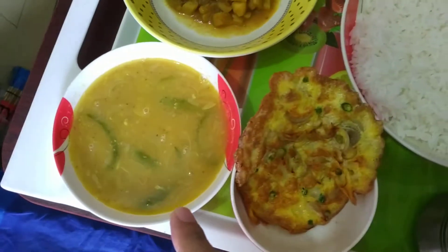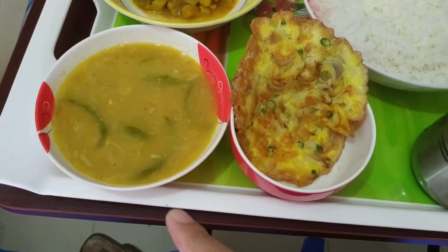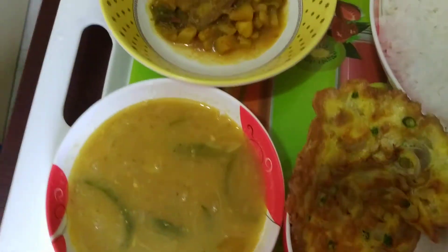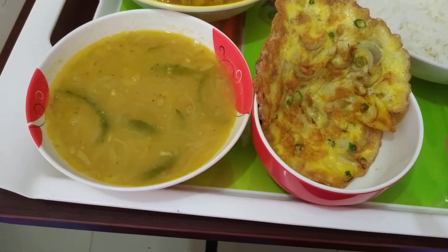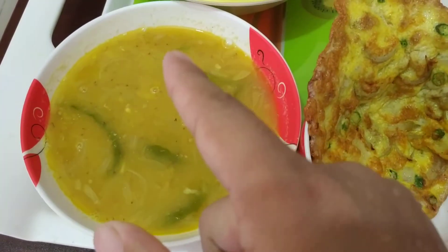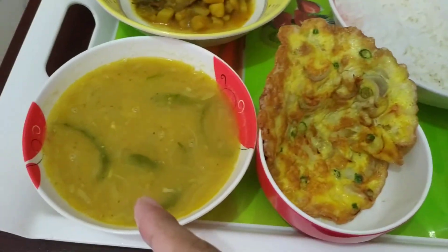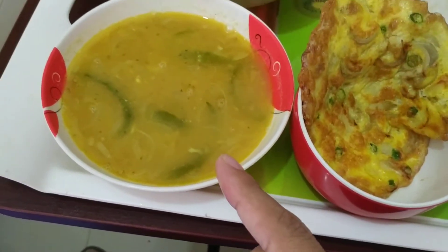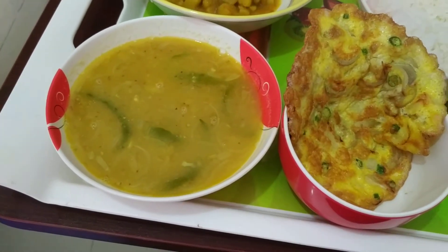The next thing is lentil soup. This lentil soup is not the type you eat in other countries like Europe or the USA. Our soup — look at this — has green chillies in it. These are all hot like capsicum, so it is very hot. Sometimes it is so hot that if you eat too much, your tongue may burn.